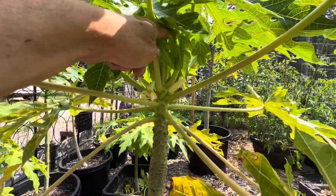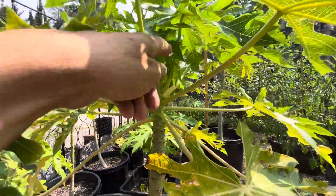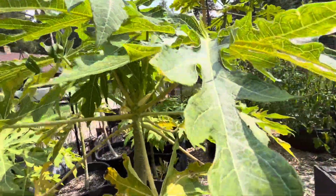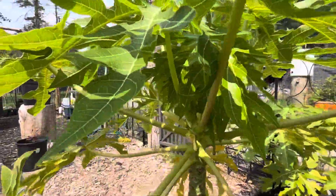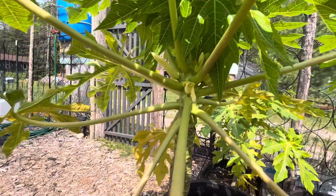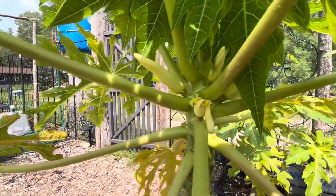That's a pretty good-sized flower right there. I should be on the other side to show you. I think these are going to... I think that's a papaya.